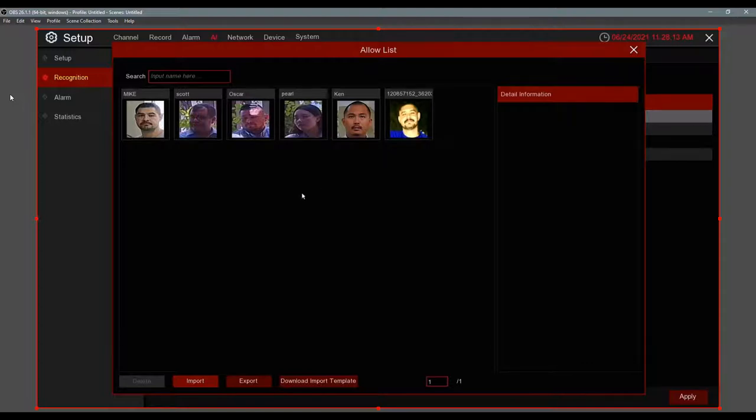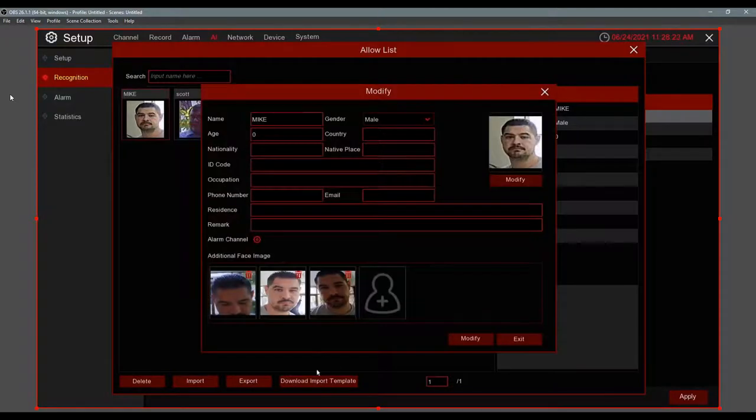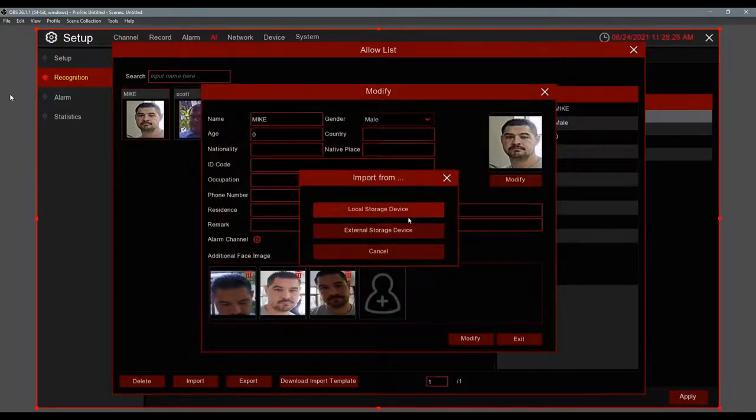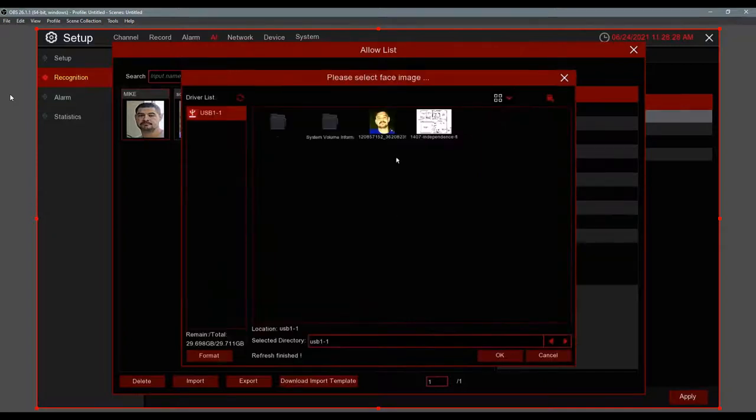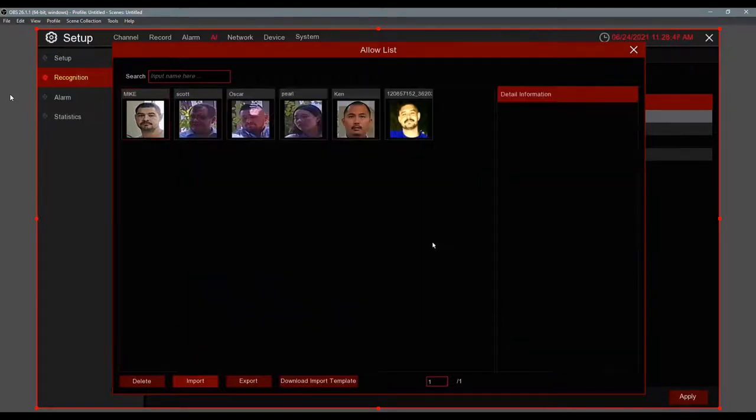This is a deep learning system — the more data it gets, the more accurate it becomes. If you want to improve accuracy for a person, add additional face images from multiple angles. The more pictures you add from different angles, the higher the match percentage when the camera sees them from any direction — a side view, partial view, and so on.